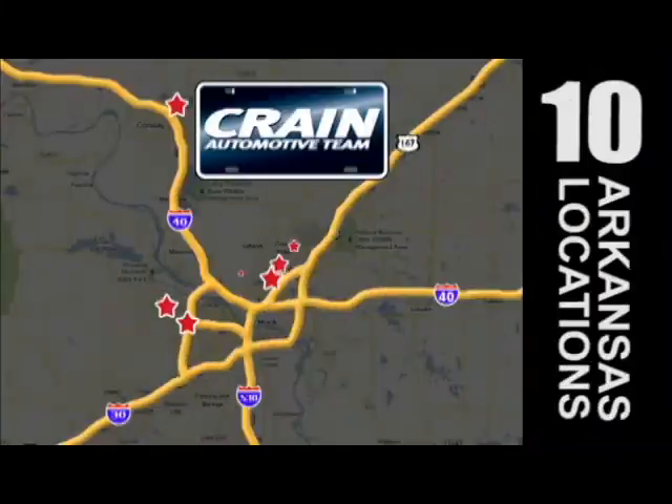Visit us anytime at crainteam.com. The Crain Team's got them.